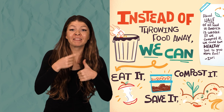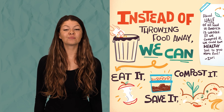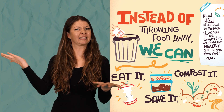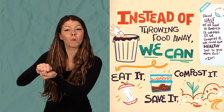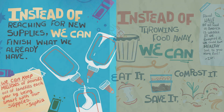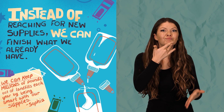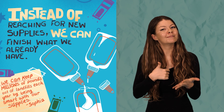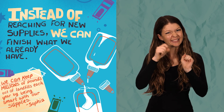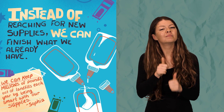Instead of throwing food away, we can eat it, compost it, save it. About half of all food in America is wasted. If we compost it, we could have healthy soil to grow more food, says Zari. Instead of reaching for new supplies, we can finish what we already have. We can keep millions of pounds out of landfills each year by being smart with our supplies, says Sophia.